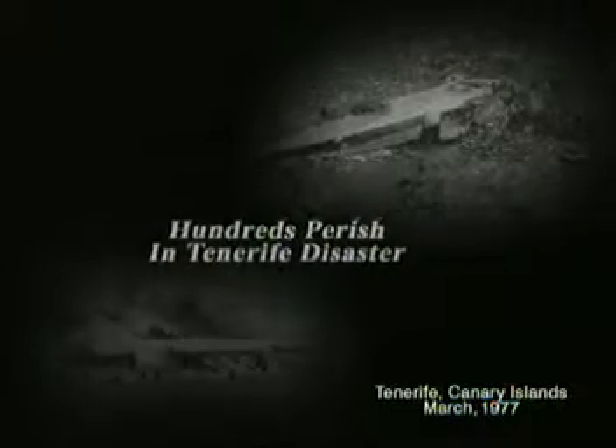March 1977. Two 747s collide on a runway in Tenerife, the Canary Islands. 583 passengers and crew die, making this runway incursion the worst accident in aviation history.